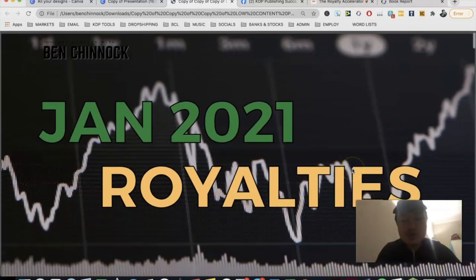For today's video I'm going to be jumping into my computer screen. We're going to go through the total royalties, the costs associated with the business, where my sales were, the type of books I've been selling, and we're going to come to a final value of how much profit after all the costs are taken into account.